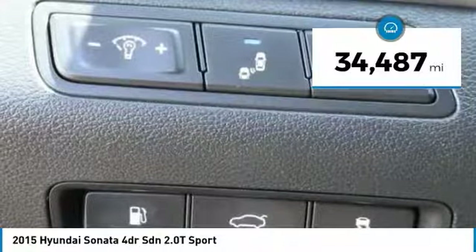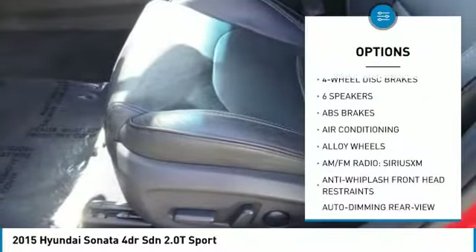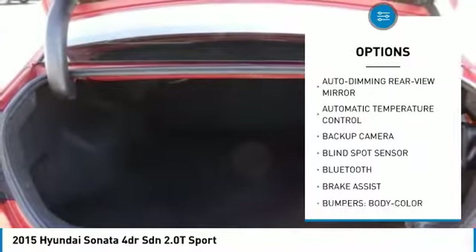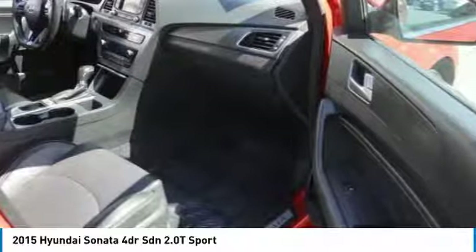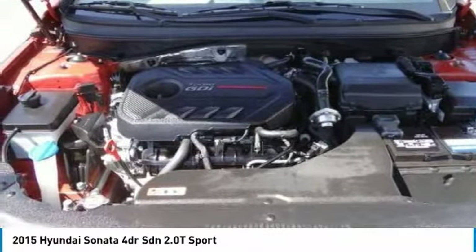This vehicle has less than 35,000 miles. Here are some of this vehicle's great options: traction control, heated seats, Bluetooth, air conditioning, dual airbags, leather-wrapped steering wheel, power steering, backup camera, alloy wheels, and four-wheel disc brakes. Searching for a dependable vehicle that looks great too? You found it — so stop in today.